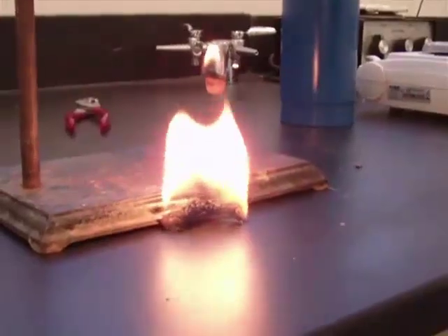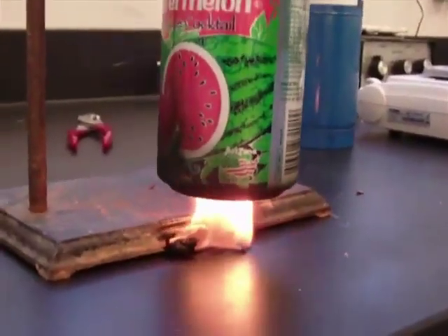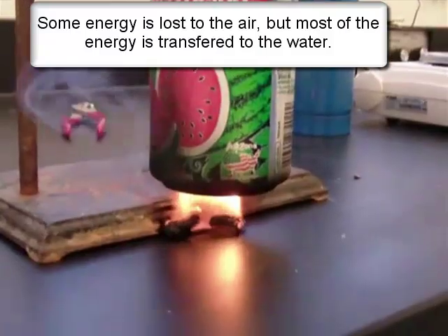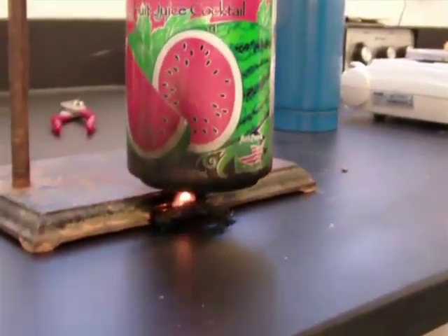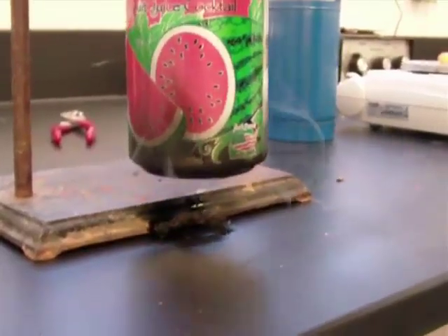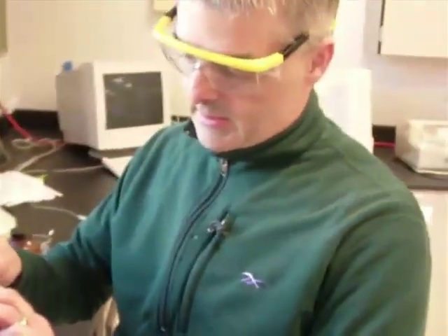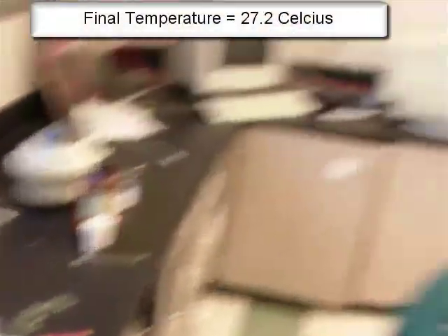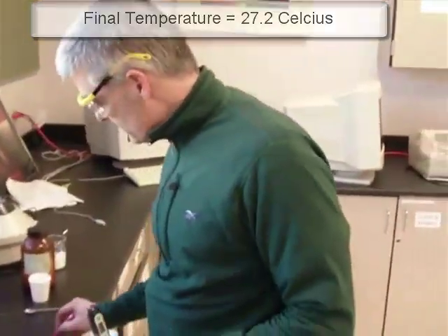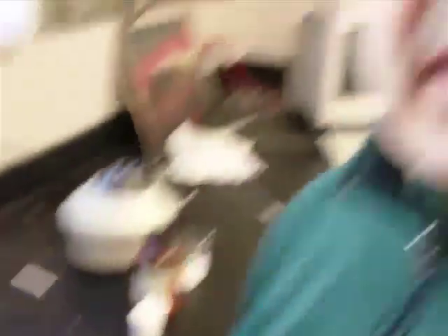I'm simply going to burn the Cheeto. I've placed the Cheeto in the little stand and turned on the trusty torch. Notice how it burns — it's heating up the water above it, and we're going to measure the change in temperature of the water to determine how many calories are in a Cheeto. We do have a significant source of heat loss to the air, so we'll be in the ballpark but our final number will be lower than the real answer. Now let's measure the final temperature of the water — it's 27.2 degrees Celsius. We started at 19.8 degrees Celsius.